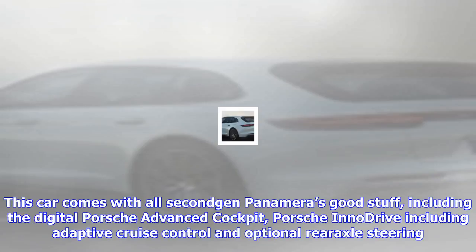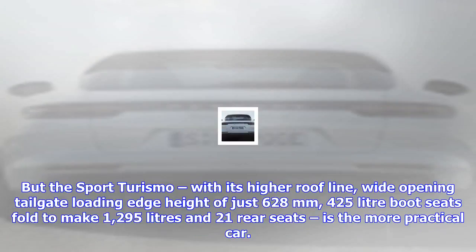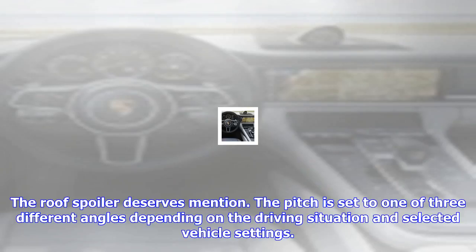This increases stability in lateral dynamics. When in Sport and Sport Plus drive modes, the spoiler automatically moves to the performance position at speeds of 90 km/h and above. PAA also provides active assistance by adapting the roof spoiler's angle of inclination to plus 26 degrees when the panoramic sliding roof is open at a speed of 90 km/h or above, in order to compensate for the turbulence created.